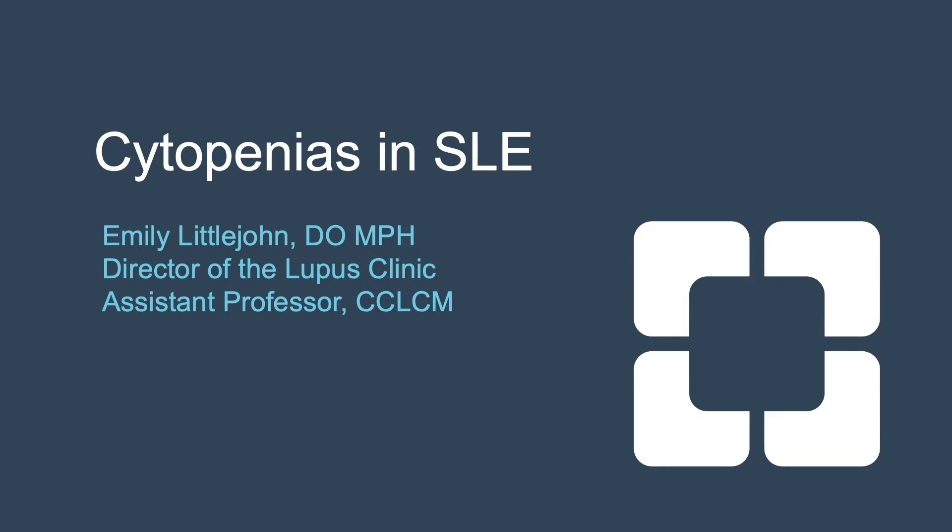Hi, I'm Emily Littlejohn, the director of the Lupus Clinic, and I'm here to share with you a unique case of cytopenias in SLE.